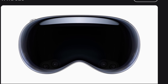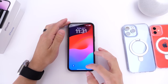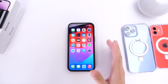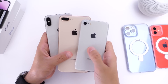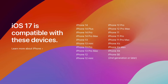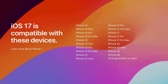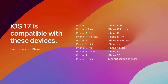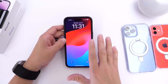The first thing to talk about is device support. Three devices do not support iOS 17: iPhone 8, iPhone 8 Plus, and iPhone X. Every other device that was running iOS 16, aside from those three, does support iOS 17.